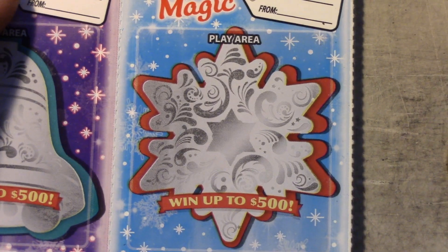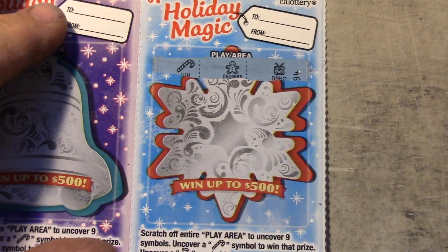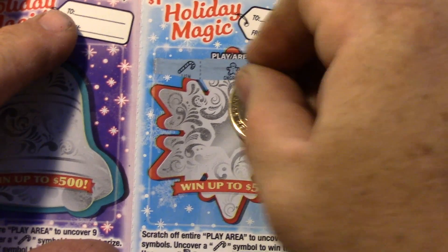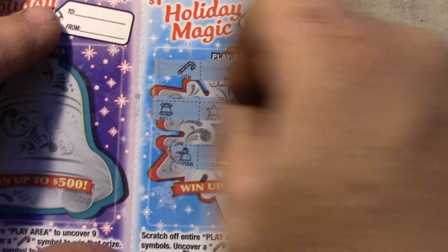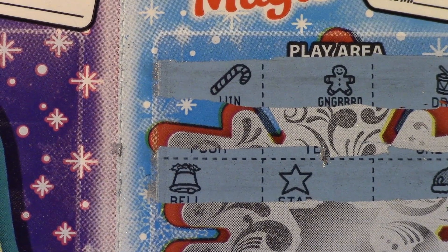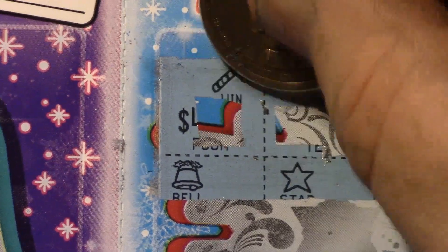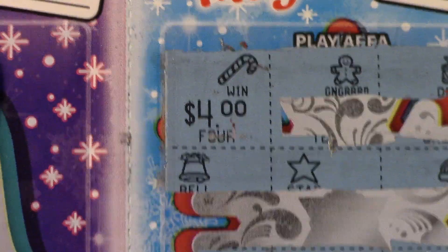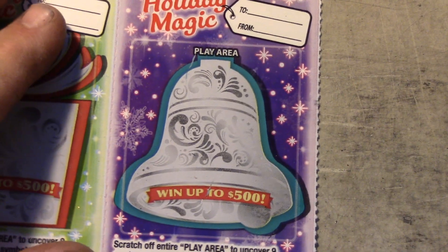Three more to go guys. We got a candy cane — we got another win! So we got a candy cane, hopefully it's a good win, not just another ticket. There's the money sign — it's $4. Got another $4, that's $7 back so far with three wins. Let's see if we can get one more before all this ends.